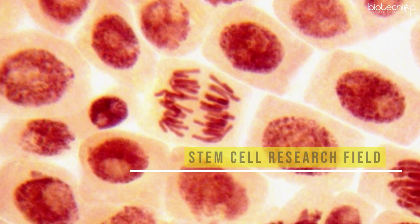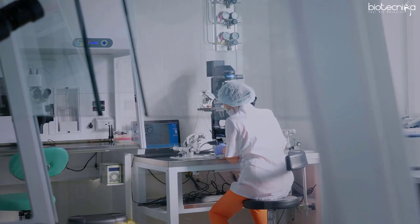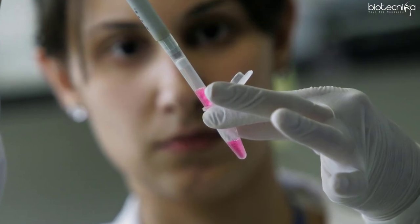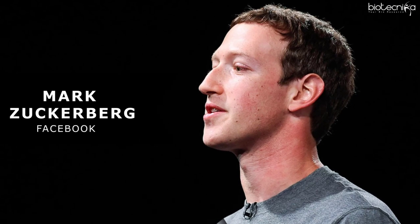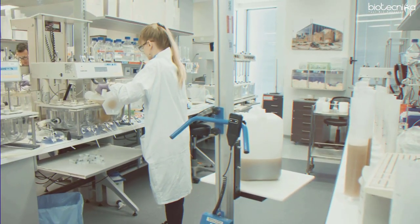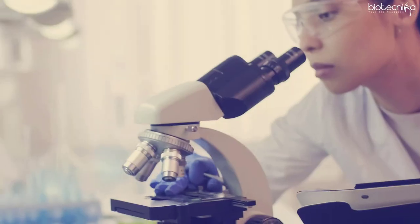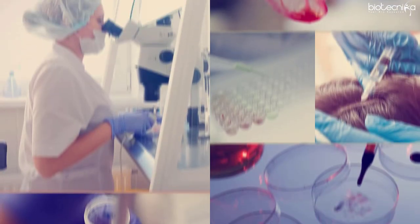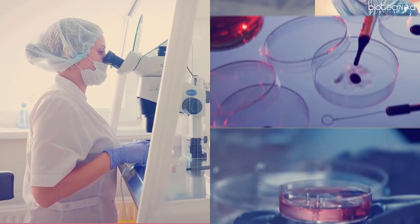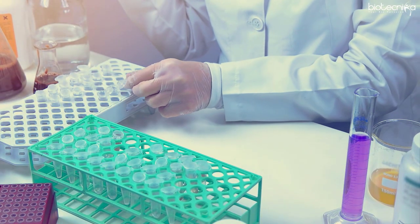The stem cell research field has become one of the most viable fields offering exciting career options. According to experts like Bill Gates and Mark Zuckerberg, bioscience is going to be among the top 3 career paths along with artificial intelligence and related technologies. In recent years, fields like regenerative medicine, stem cell therapy, and tissue engineering have caught the interest of governments and the industry, including VC firms.